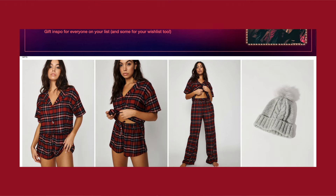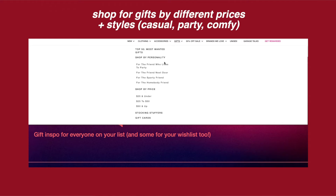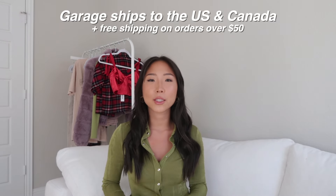Hi guys, welcome back to my channel! For today's video I'm partnering with Garage to show you some of my favorites from their new gift shop. Hopefully this video can give you ideas on what to pick up during the Black Friday sale and some gift ideas. Place your orders ASAP to take advantage of the sale and get your orders in time for the holidays. Everything will be linked in the description box.